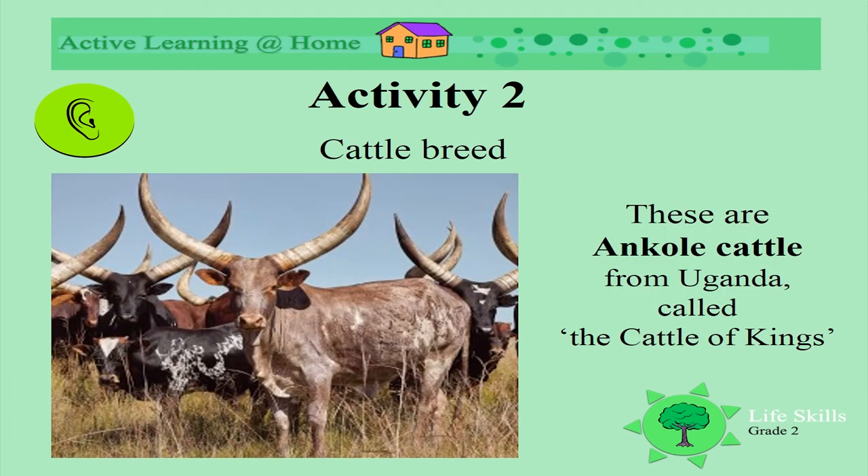Here is a third breed. These come all the way from Uganda and are called the cattle of kings. These cattle are Ankole cattle. Look how beautiful they are. Look at the varied colours of their skins.